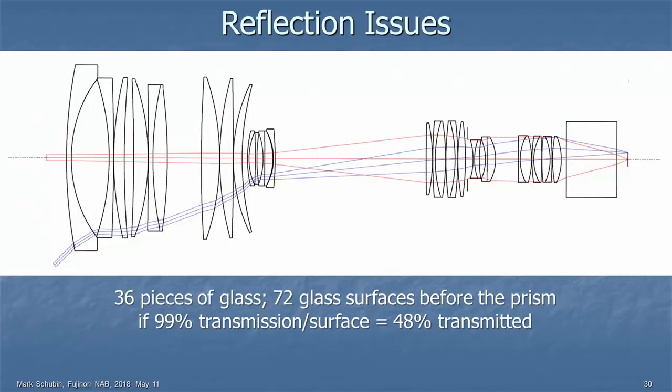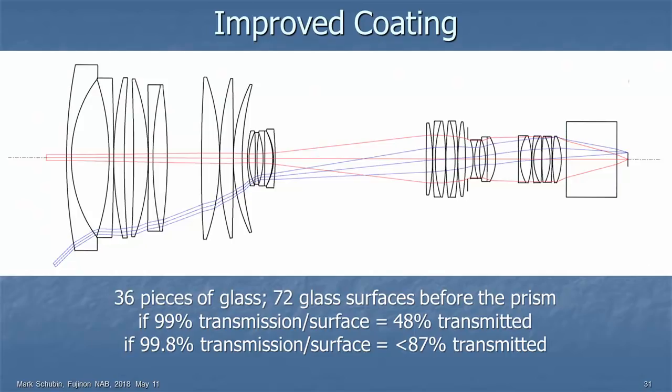How about we coat the glass? With a coating that allows 99.8% transmission, a little less than 87% gets through — almost twice as much as the 48% scenario. But what happens to the other 13%? It doesn't disappear — it bounces around inside the lens, taking the blacks and turning them into gray. Not a great thing when you want high dynamic range.